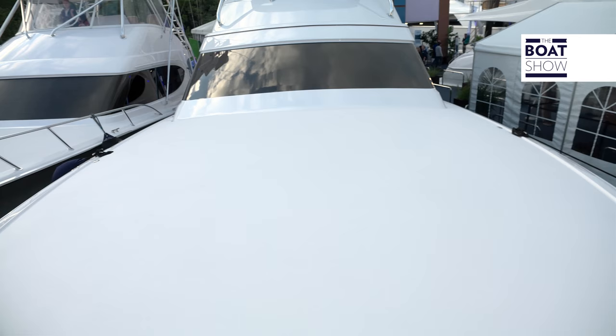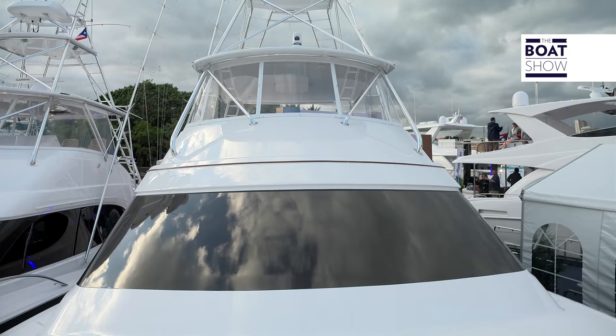The foredeck is as big as a courtyard. Because of its width, it is able to achieve optimum stability, which allows for a higher tower. Very high.